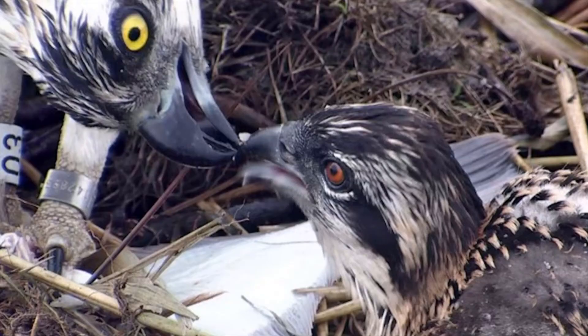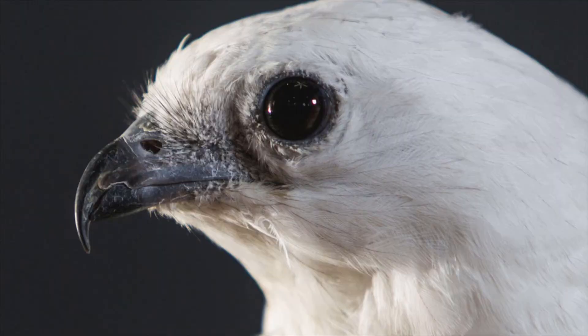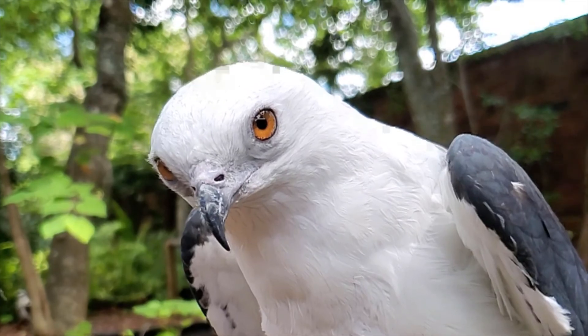Another interesting thing for some species is eye color. Some raptor species' eyes actually start one color when they're born, change color as a juvenile, and then change color again as an adult. For example, this happens in osprey — when they're very young hatchlings they have a red color, and as the bird ages their eyes turn orange or yellow. This also happens for Cooper's hawks. Swallowtail kites have another interesting eye color: in the wild their eyes are black, but under human care they turn an orange color.